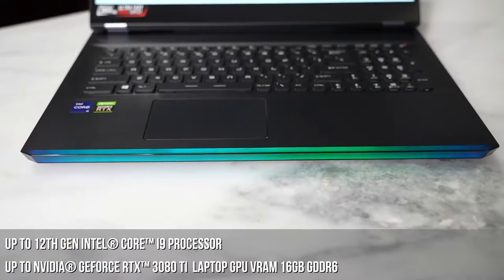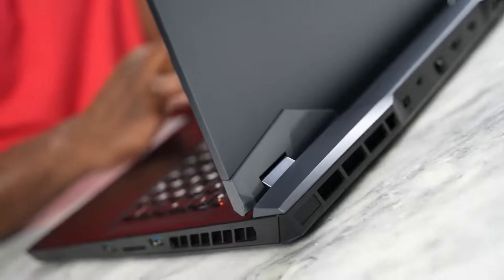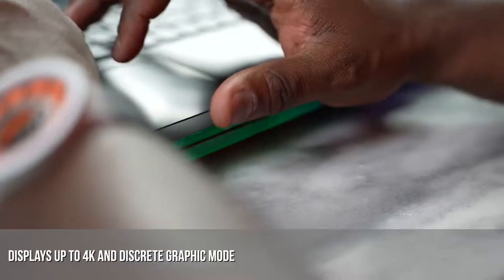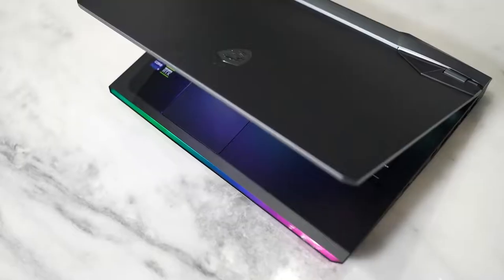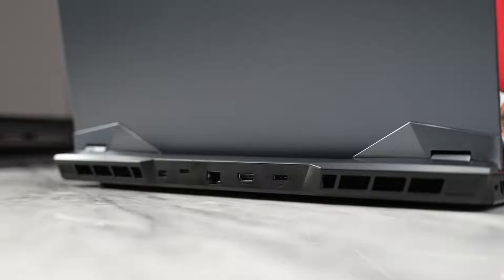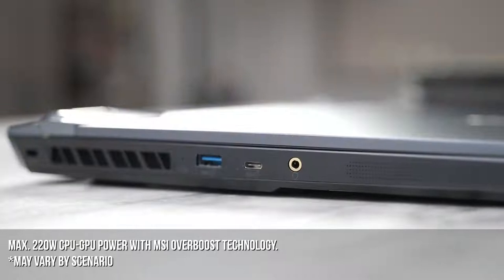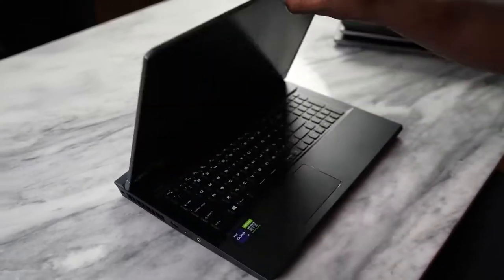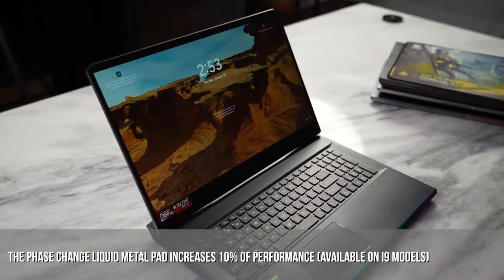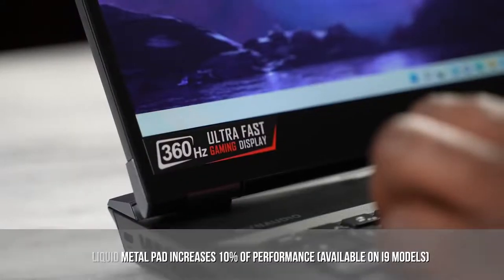The Raider GE76 has a 12th-gen Intel Core processor up to a Core i9, as well as up to an RTX 3080 Ti with 16 gigabytes of VRAM DDR6. The display can go up to 4K, and it has that SteelSeries keyboard with RGB lighting all across. You've got a max CPU and GPU output of 220 watts with MSI's overboost technology, plus a brand new phase change liquid metal pad that provides up to 10% performance boost — though that's only available on the Core i9 variants.